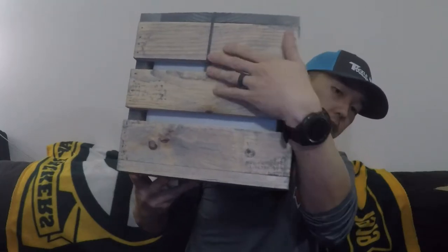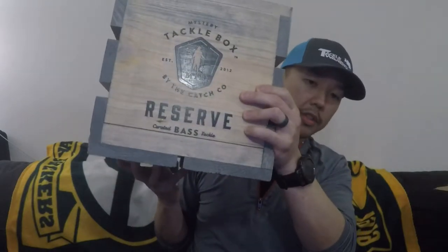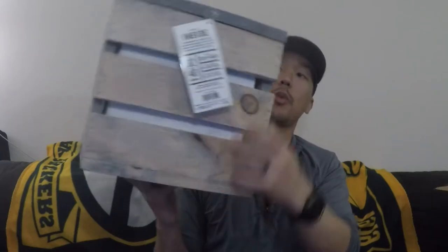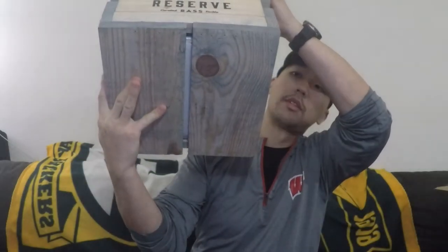The other side has a zip tie right here. There's the other side — it's got a tag on it as well. The top and the bottom both have branding on them too. This crate is really cool.